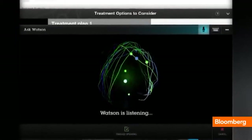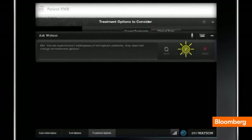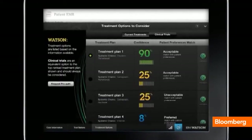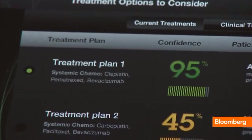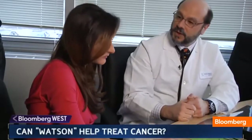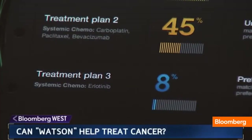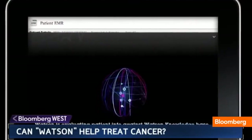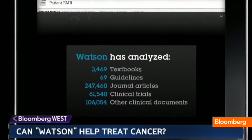In an instant, Watson has figured out what caused this cancer. It turns out she has a very rare genetic mutation which is accounting for her cancer, and Watson offered three treatment options. It has shown that treatment one has a 95% confidence of being effective, whereas treatment two is only half that.